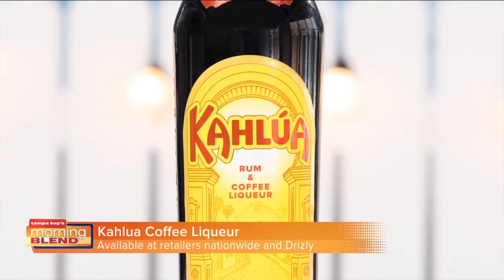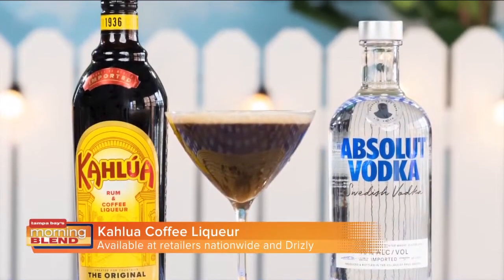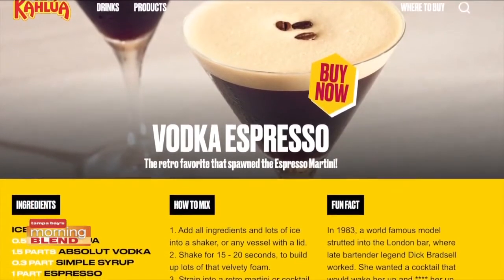Made with 100% arabica coffee beans and rum, Kahlua is the world's number one coffee liqueur and a main ingredient in many favorite cocktails. Whether you're looking for a cocktail to sip at brunch or on a date night, the espresso martini is a must-have drink this summer. To find this recipe and more, visit Kahlua.com.